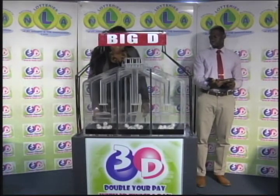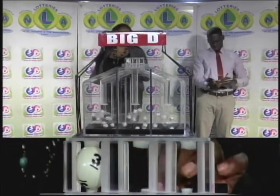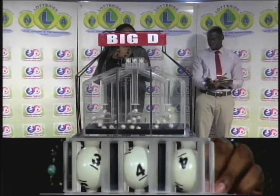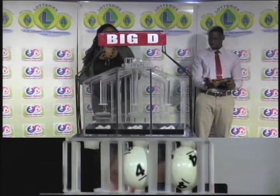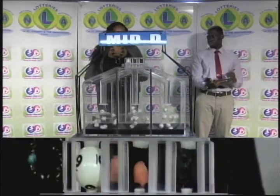I'll let them into the mix and chambers and get the machine going. The Big D winning number is 3, 4, 4.